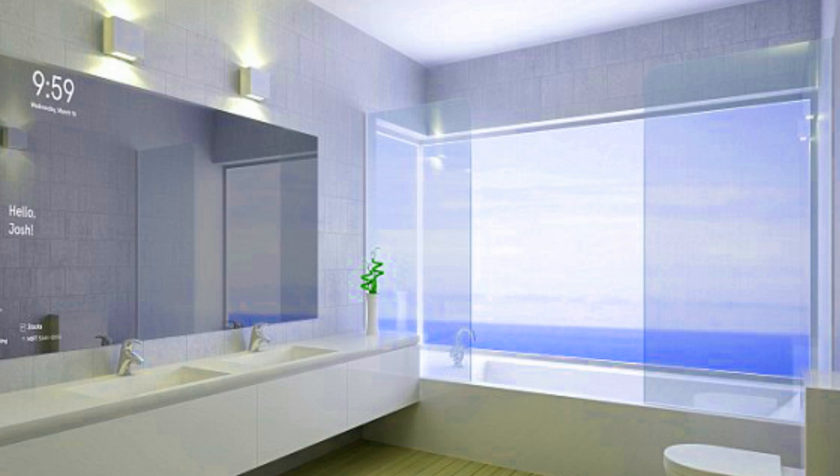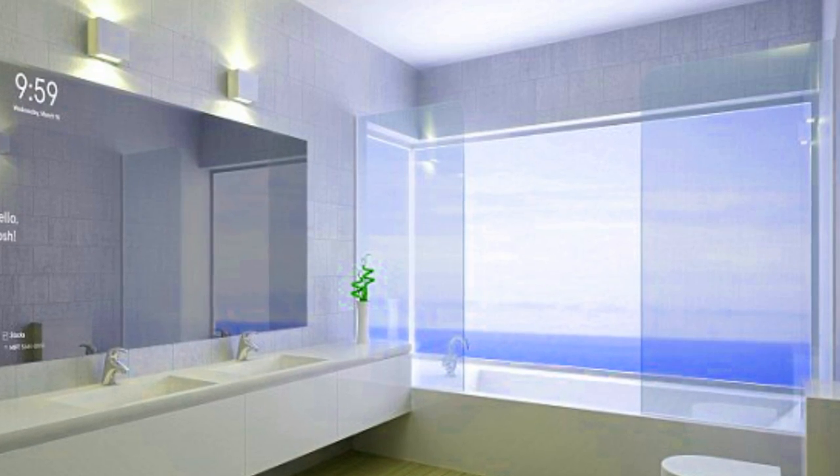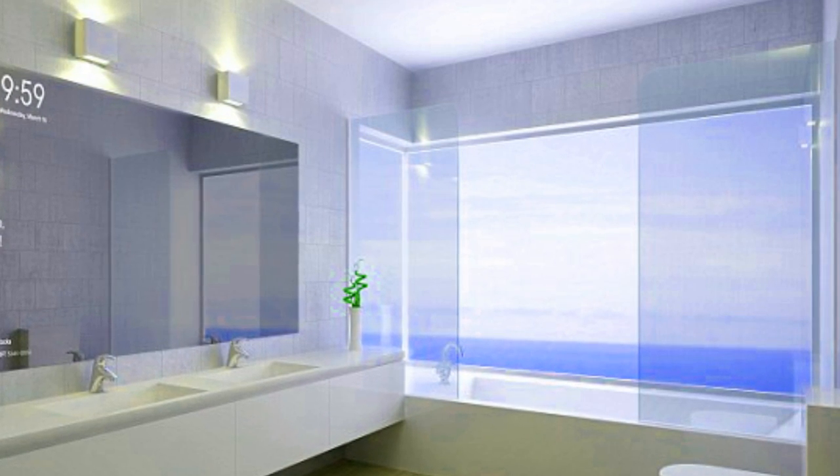Called Magic Mirror, this device recognizes and greets users, reads emotion and displays the weather, time and other relevant information, while still showing your reflection.